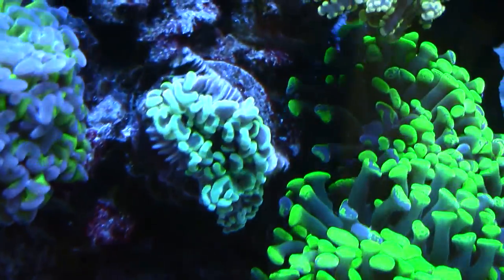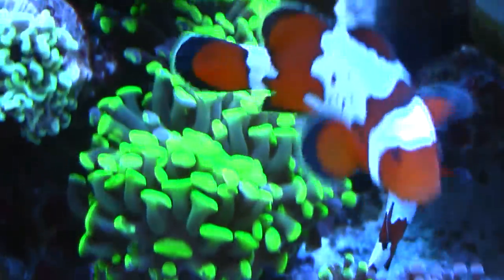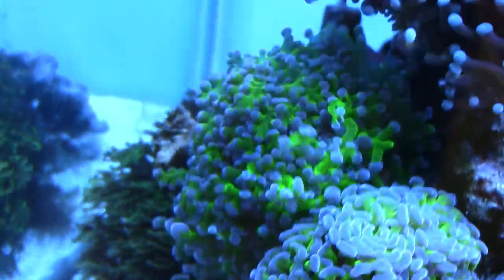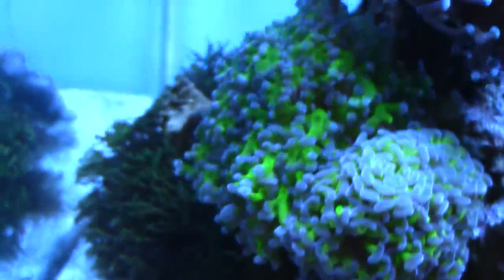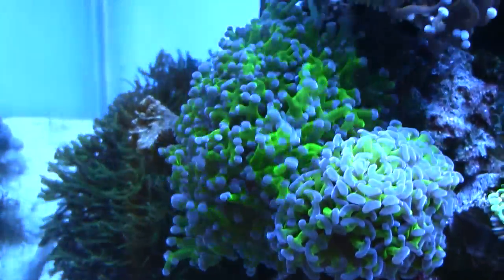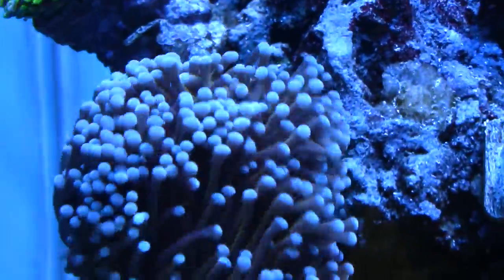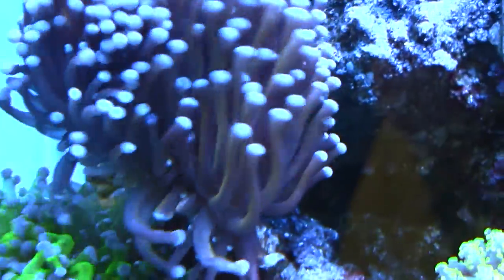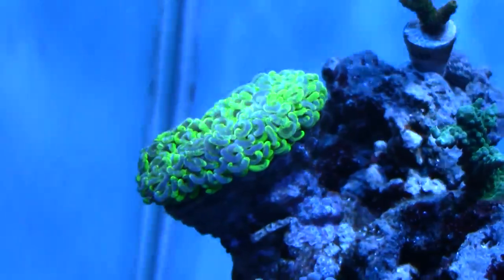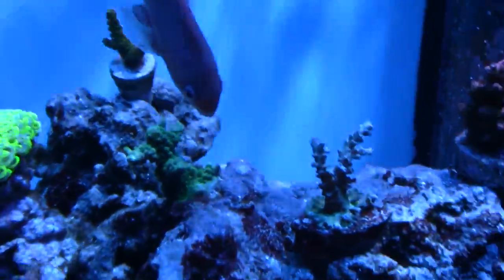My euphyllia section here still seems to be going okay. This one in the center has been suffering and I'm not really sure why, but all of the other things seem to be doing just fine. Got this hammer here just doing good, and then the frogspawn in the back there has really been doing just fine — it's really full. The gold torch, since I took the bio pellets off, it seems like that really helped him out. Some of his color has been coming back and he's doing really well.